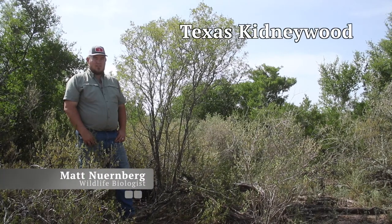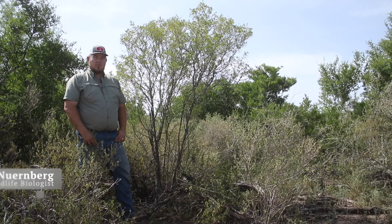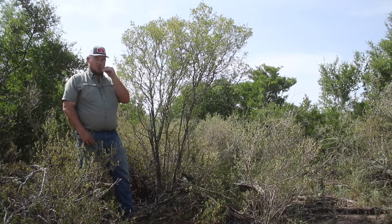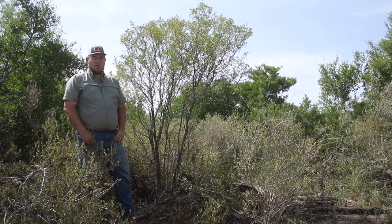Texas Kidney Wood is an irregularly shaped, deciduous, short to medium sized thornless shrub. The multi-stem trunk is gray in color. An easy identifier of Texas Kidney Wood is to roll the small leaves between your fingers to witness the pungent yet sweet smell emitted.